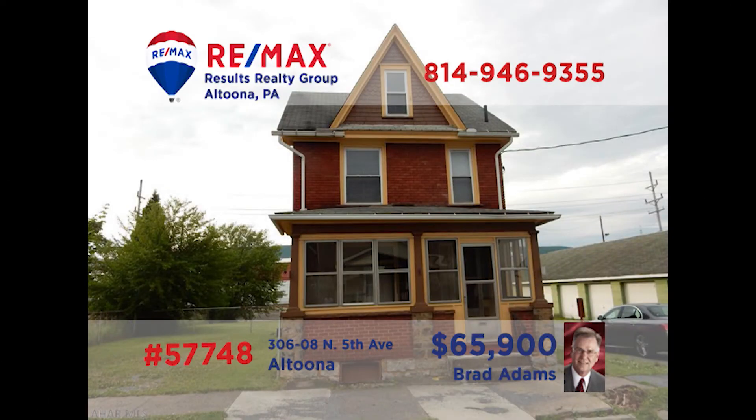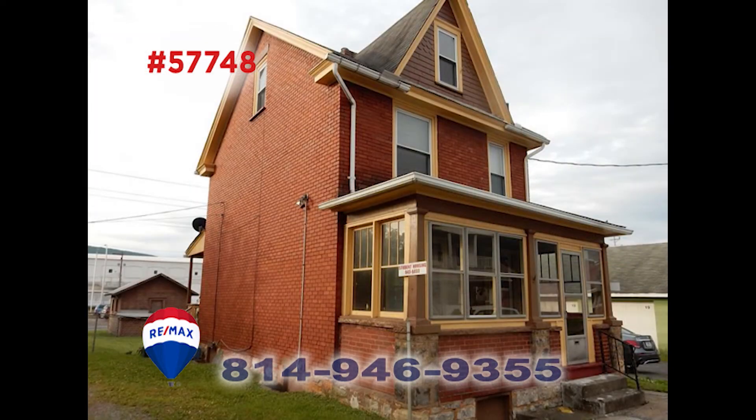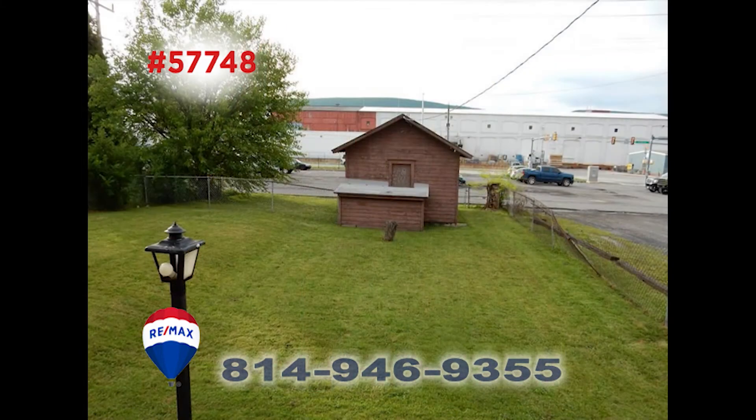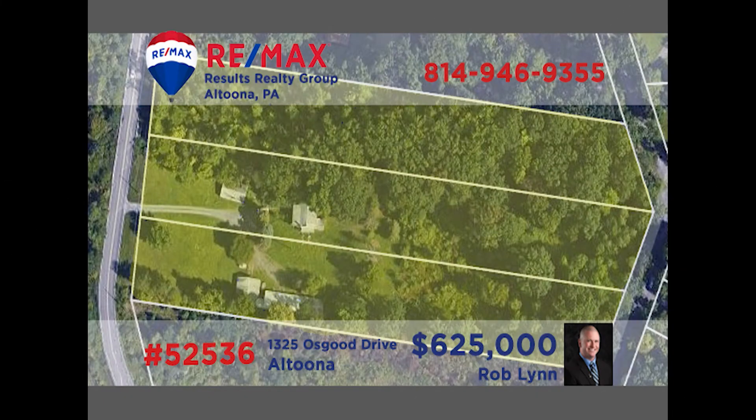Here is a nice home in Altoona that is perfect for a family or a real estate entrepreneur. This large brick home offers its owner four bedrooms and a single bath, situated on a level lot adding to the possibilities. Plus there is a detached garage for the owner, tenants, or to rent out for additional revenue. This find is a short drive from Penn State Altoona and is approved for student housing. Brad Adams is the man to contact for the details — call him today.